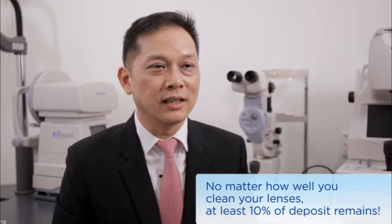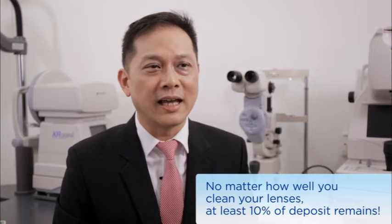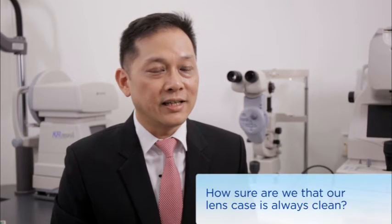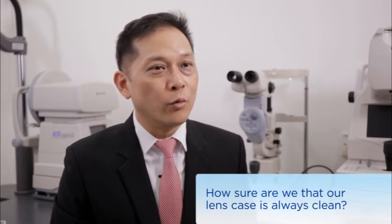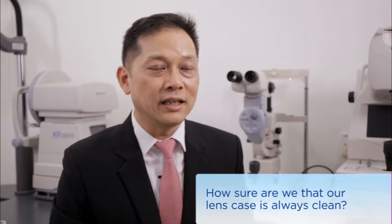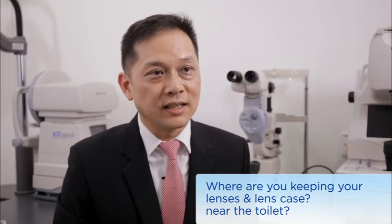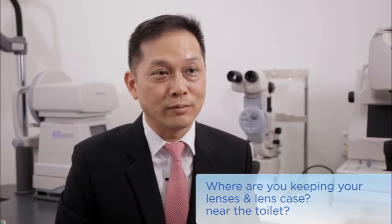Therefore, no matter how well you clean the lenses, there's definitely a remaining at least 10% of deposits. Secondly, how sure are we to make sure our lens case remains clean all the time? When the lens case is not clean, it definitely encourages more possibility of bacterial growth and infection. And finally, when you keep your lens or lens case in the toilet, which is commonly where most contact lens wearers will place them, it's also a high risk of getting contamination from the surrounding.